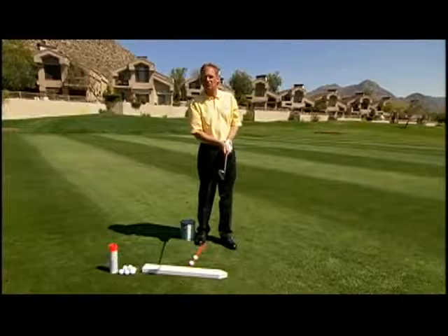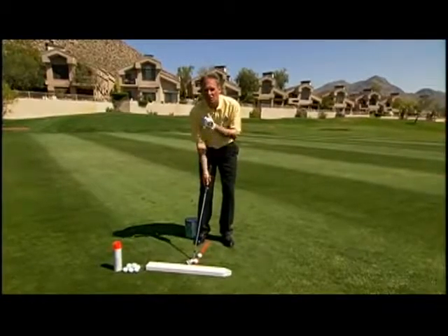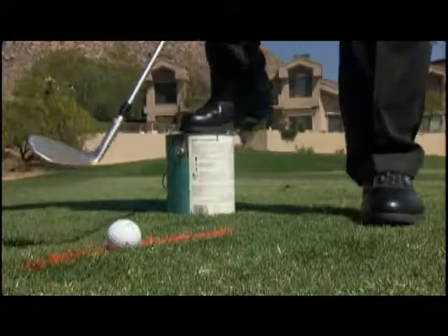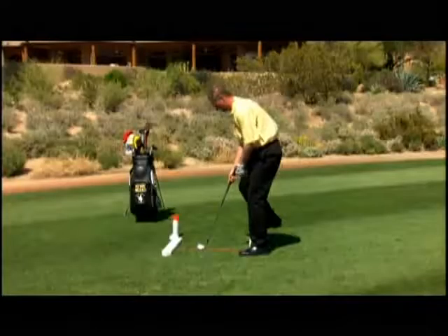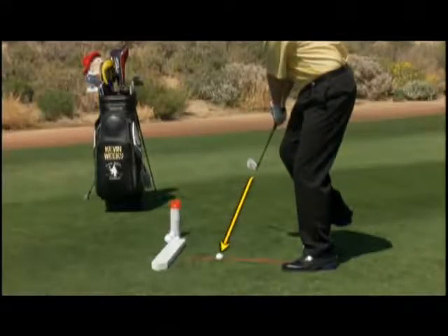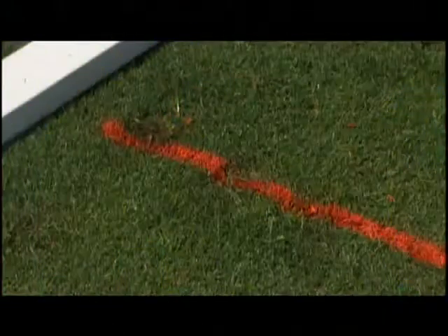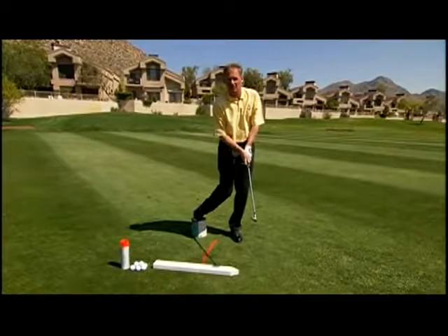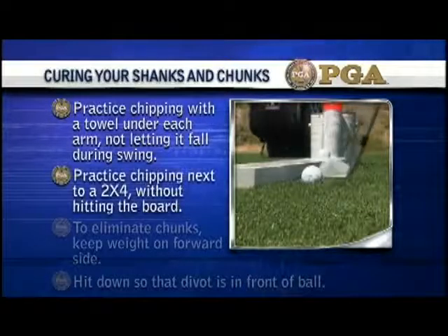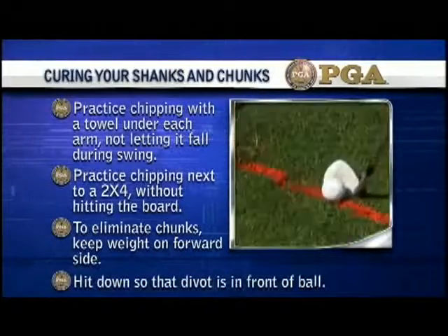Now I'll show you how not to chunk your chip shots. A chunk shot happens when you stay back on your right side and the club hits the ground before the ball. If you place your right foot on a paint can, it sets your weight on the left side with the handle forward, setting your nose and sternum over your left side too. As you make your backswing, keep the club face looking at the golf ball, hitting down and turning through. The divot will now be in front of the ball. Practice chipping with a towel under each arm without letting it fall. To eliminate chunks, keep weight on the forward side and hit down so the divot is in front of the ball.